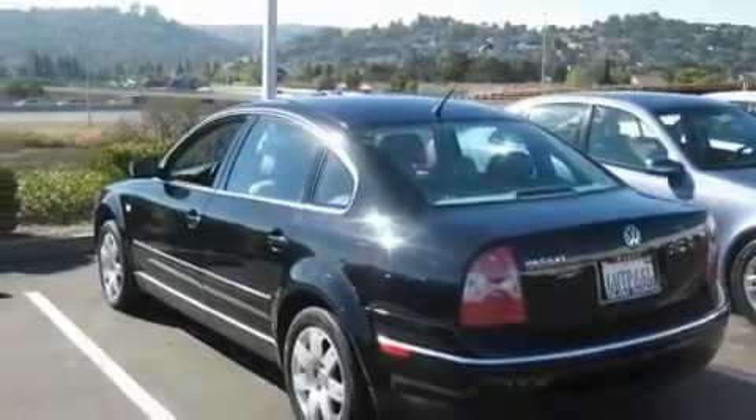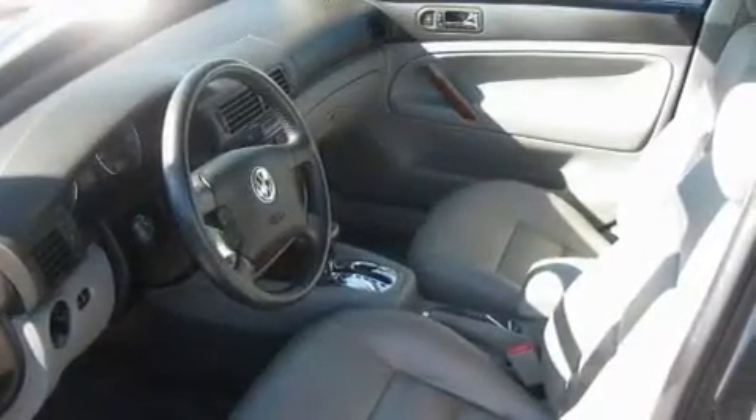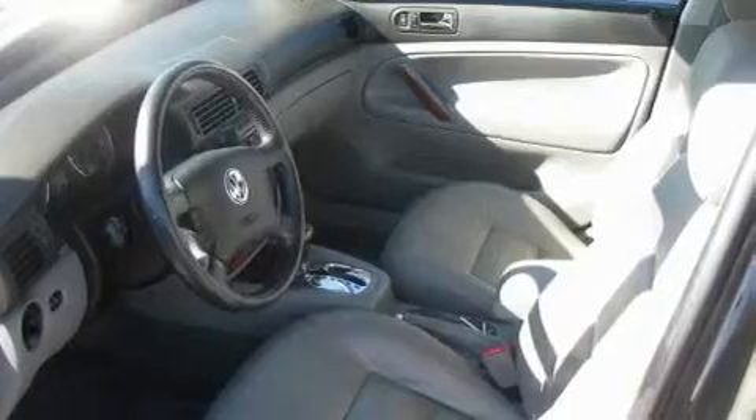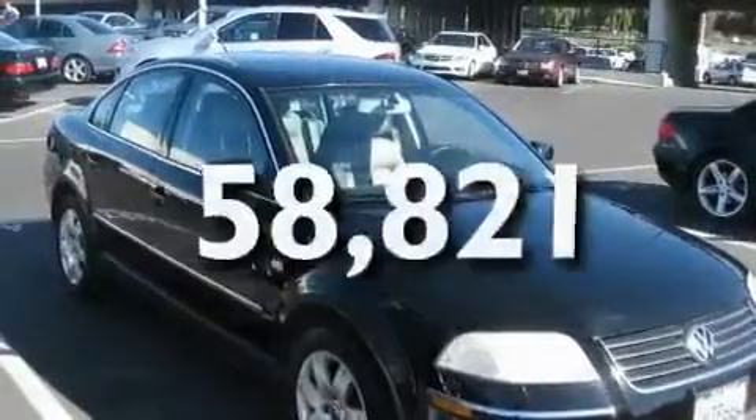Its top features include memory seat controls, a power moonroof, cruise control, a premium audio system, a leather-wrapped steering wheel, a passenger-side vanity mirror, a security system, a traction control system, heated front seats, and this vehicle has fewer than 59,000 miles on the odometer.